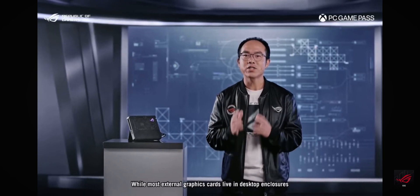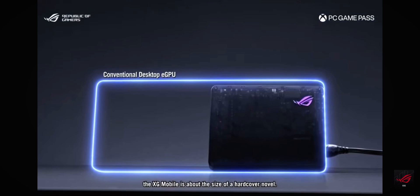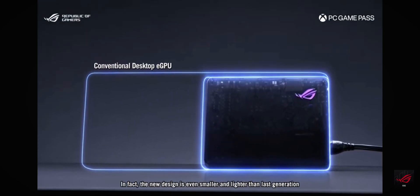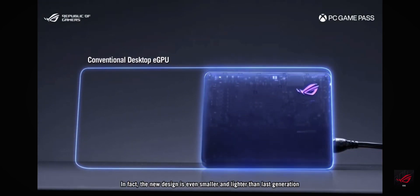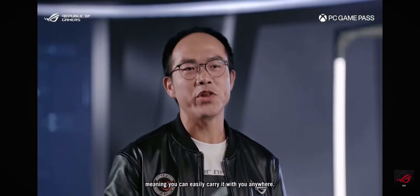While most external graphics cards live in a desktop enclosure, the XG Mobile is about the size of a hardcover novel. In fact, the new design is even smaller and lighter than the last generation, meaning you can easily carry it with you anywhere.